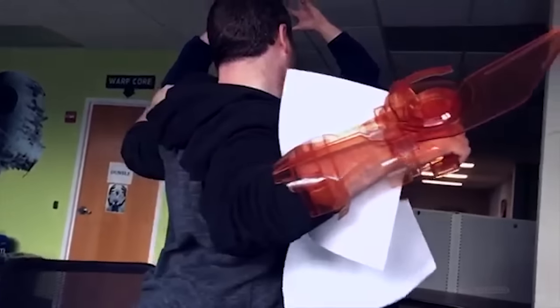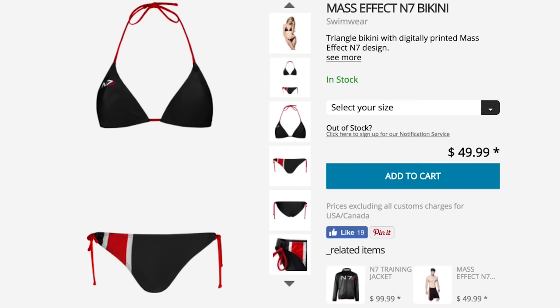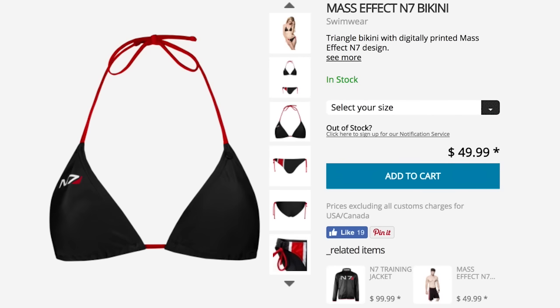Speaking of Mass Effect, stand in front of some water valves wearing Mass Effect board shorts or an N7 bikini. It's the perfect way to show off your muscular body.